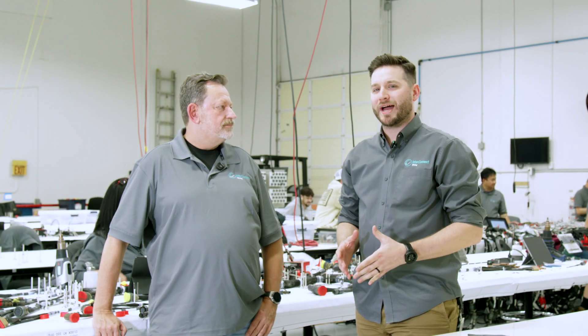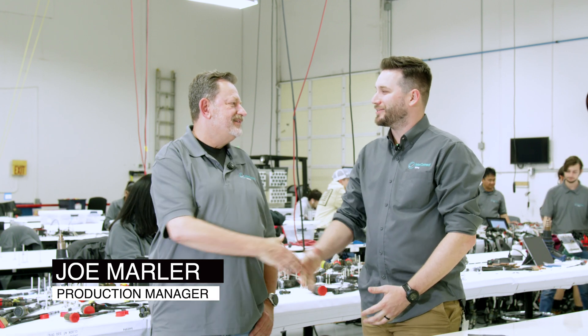The production floor is where all the magic happens. I'm here today with Production Manager Joe Marler. Can you tell us a little bit about the manufacturing process and key steps into making F-16 wiring harnesses?